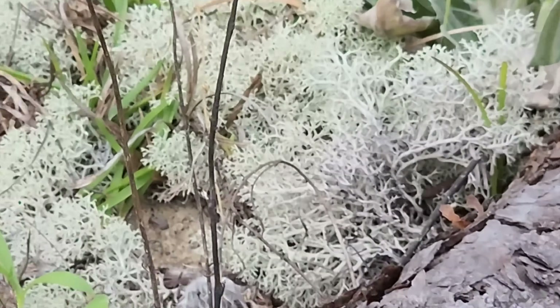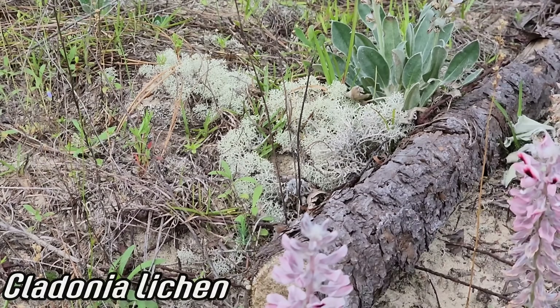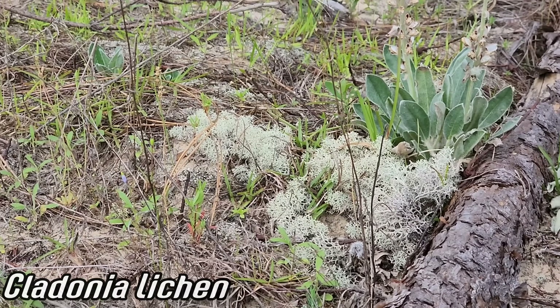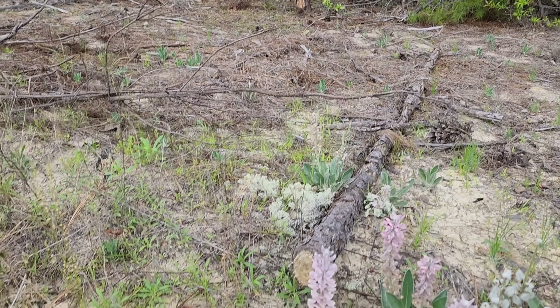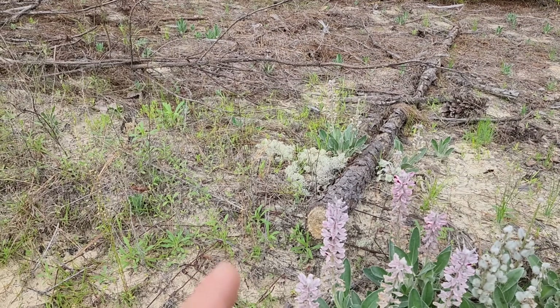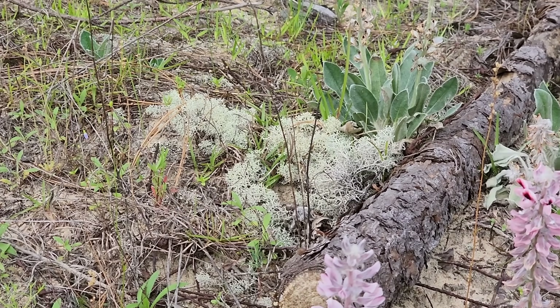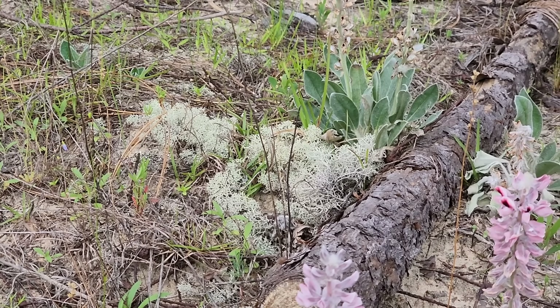Look at that cladonia lichen in the back — so nice, isn't it? You could use it as, like, snow for a model railroad or something. Just kidding. I don't know where that comes from — it's always what I think of. I've seen somebody do that at the little model shop they got over there in Berwyn. Is that place still around or did it get shut down? I don't know.